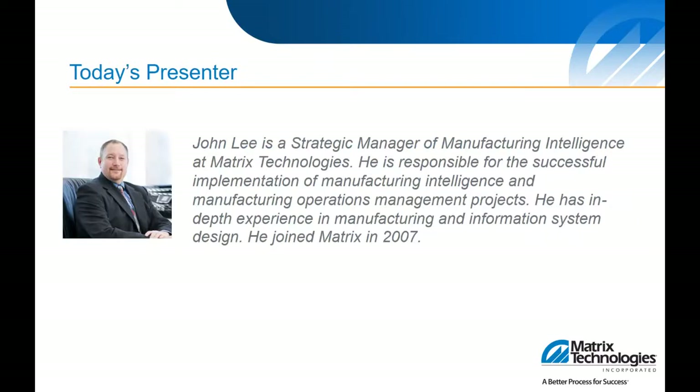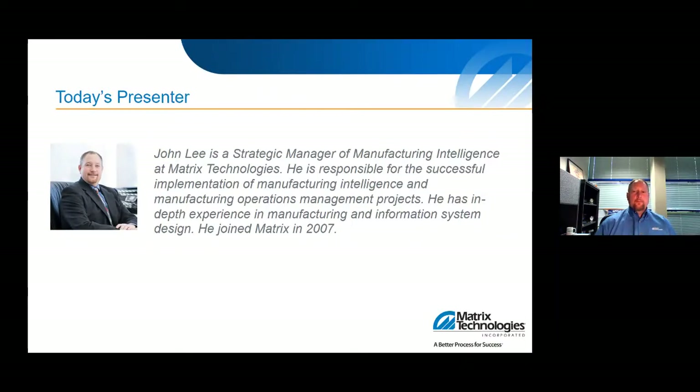Now I'll turn it over to John to introduce himself and get started. Hello and welcome. My name is John Lee. I'm the Strategic Manager for Manufacturing Intelligence here at Matrix Technologies. I have a long background in manufacturing solutions and I'm certified in many different packages. My career started within database information systems and programming. I started with classified messaging in the military, moved on to health information technology, and joined Matrix in 2007 — so I've been in the manufacturing space for over 13 years.